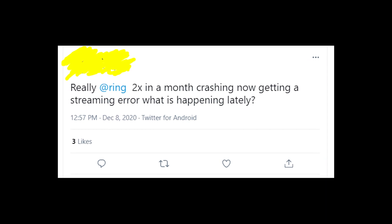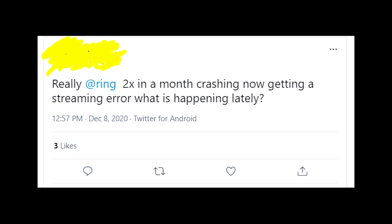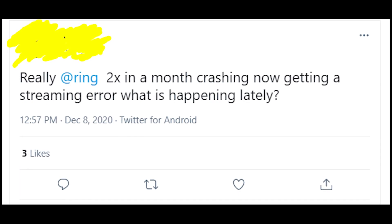So what's the reason why you're getting this error message? It's very easy to explain: this error message appears when Ring servers are down, or when there is some maintenance or maybe some update in the system.